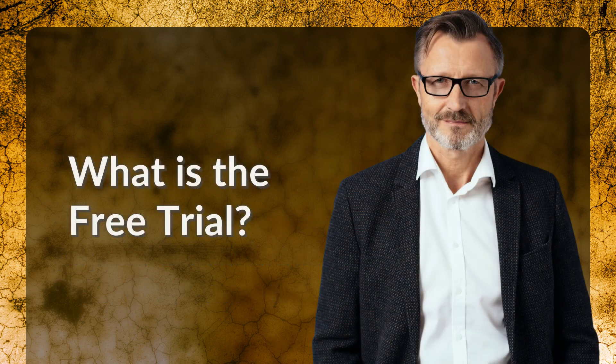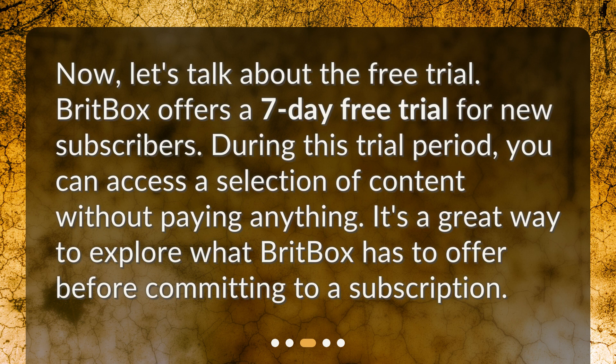What is the free trial? BritBox offers a 7-day free trial for new subscribers. During this trial period, you can access a selection of content without paying anything. It's a great way to explore what BritBox has to offer before committing to a subscription.